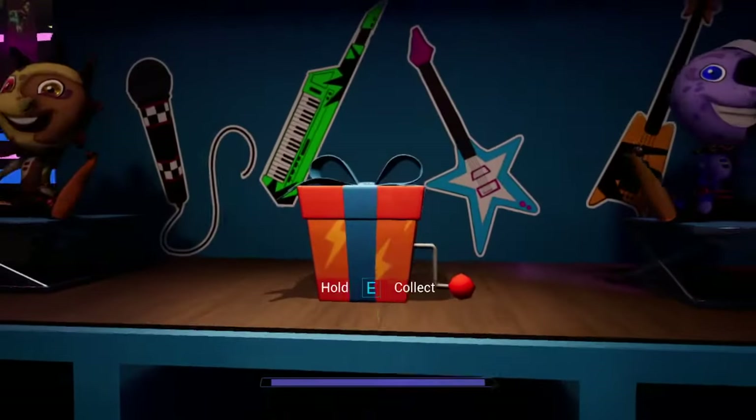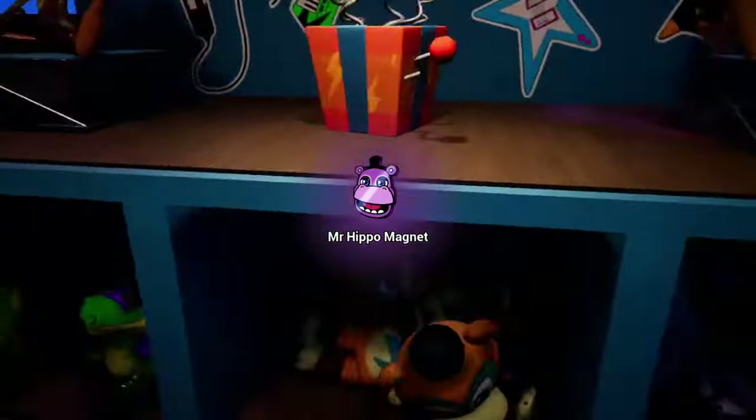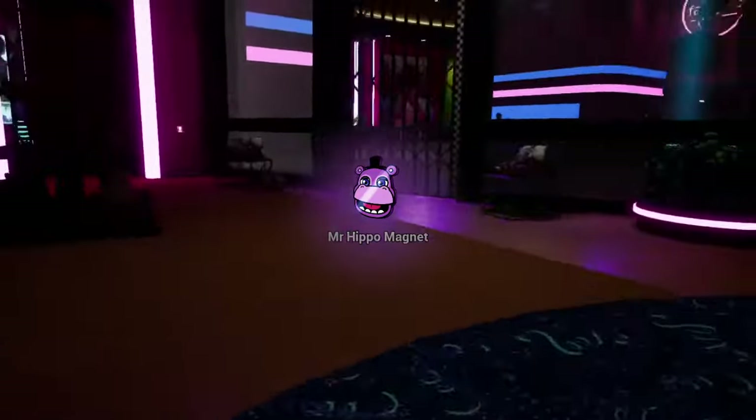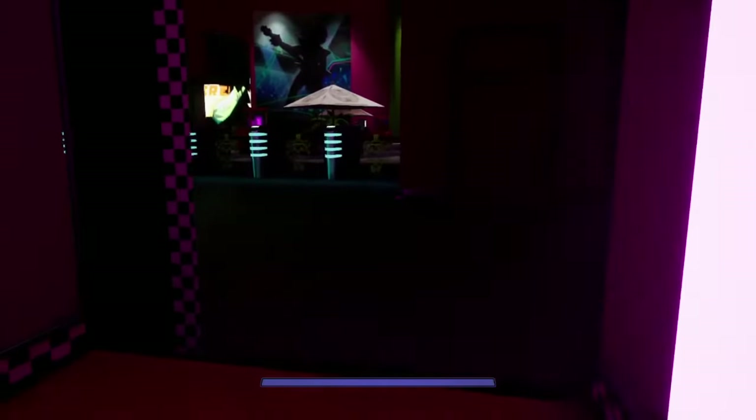Let's go! Freddy, I found the free gift! It's a crappy Mr. Hippo fridge magnet? Lame.